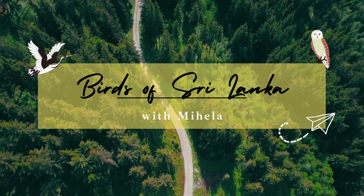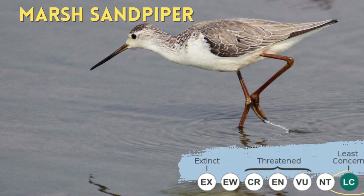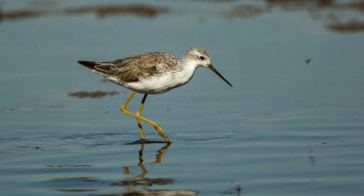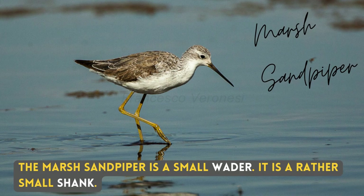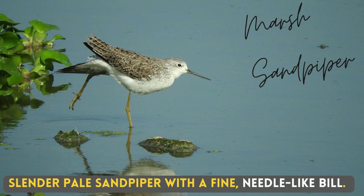Hello, I'm Mihaila. Trevor talked about a bird that is similar to the common green shank — the Marsh Sandpiper. The Marsh Sandpiper is a small wader, a rather small shank — a slender, pale sandpiper with a fine needle-like bill.